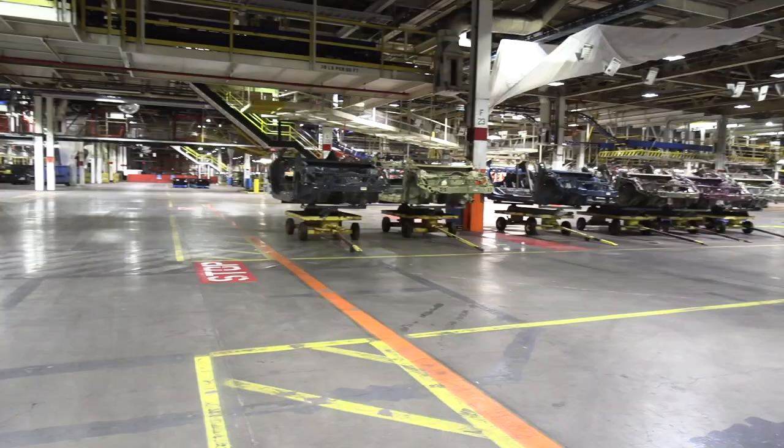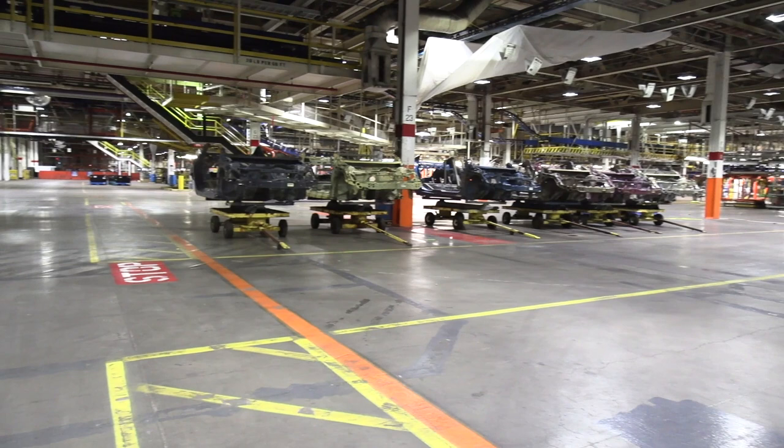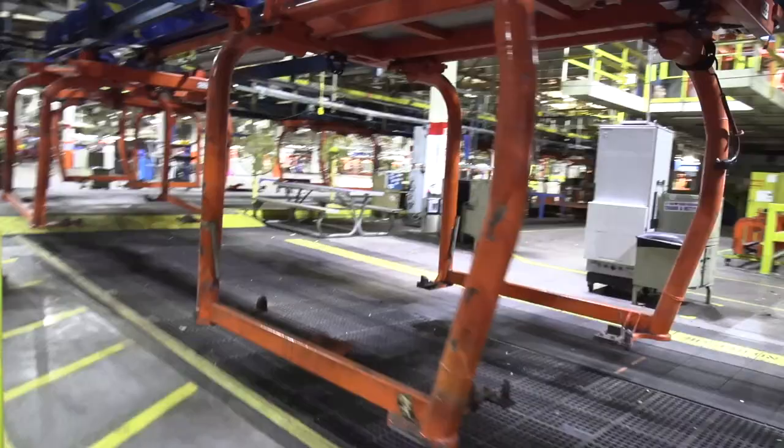Good morning everyone. Ladies and gentlemen, welcome to Lordstown Motors. As you can see the facility, we're just at the entrance of it. It's 6.2 million square feet. Starting to see how big the area is.